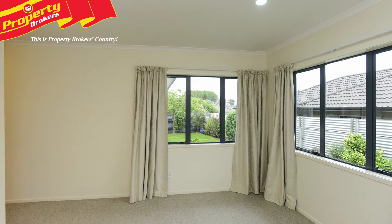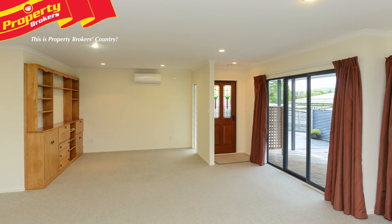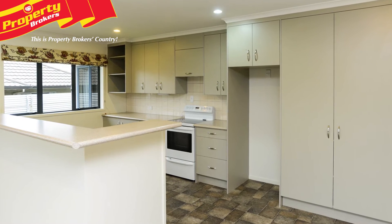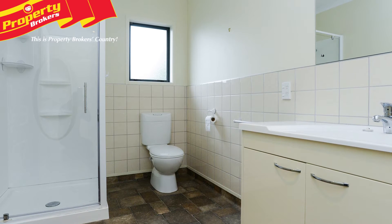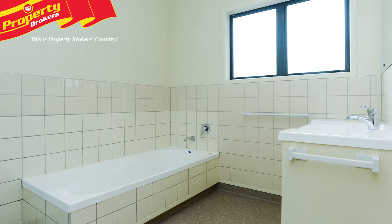This well-presented home features three good-sized bedrooms, an appealing neutral color palette throughout, and a large spacious living area with a contemporary well-equipped kitchen. The master bedroom includes an ensuite and two double wardrobes.